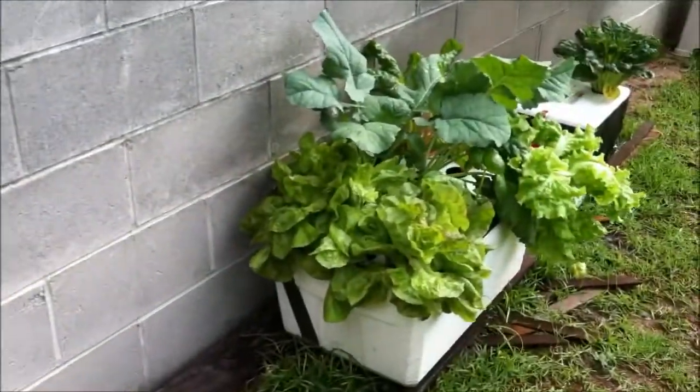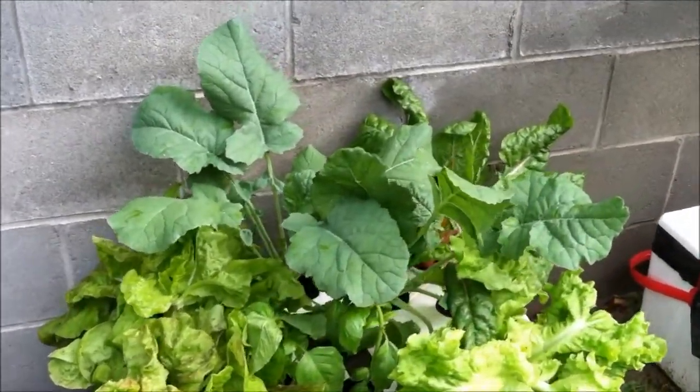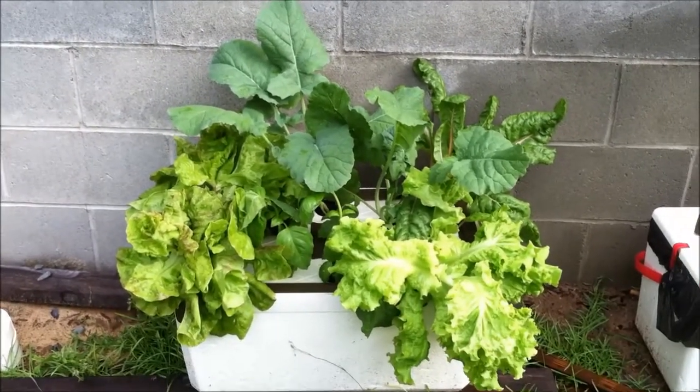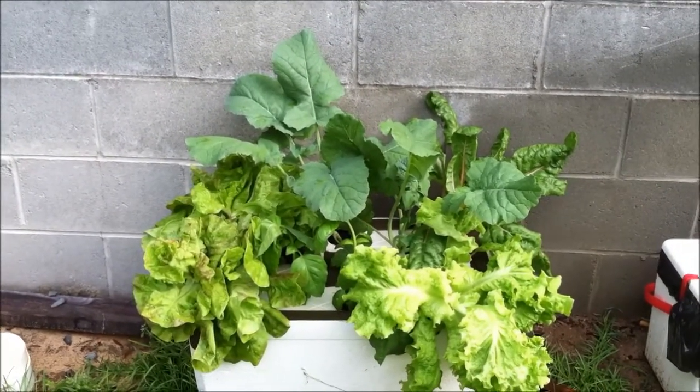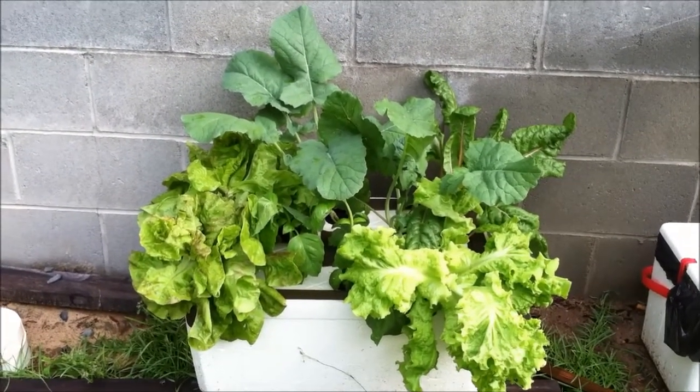Panning back over here — here's another shot of the hydroponic experiment that went absolutely wonderfully. So there you go!